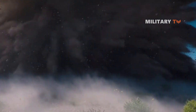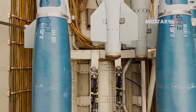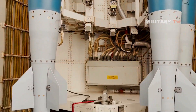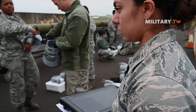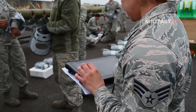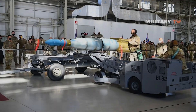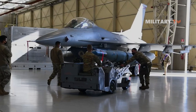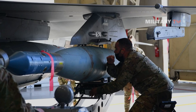When using JDAMs, the target coordinates can be programmed into the aircraft before takeoff or modified by the aircrew during flight. Target coordinates can also be entered via a target designation data link from onboard sensors such as Litening or Sniper targeting pods. This data is transferred to the weapon before it is released from the aircraft. Once released, the JDAM navigates to the designated target autonomously.